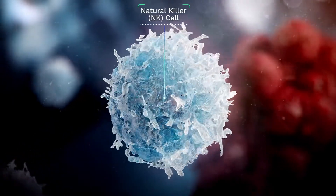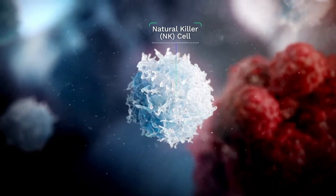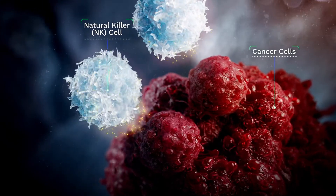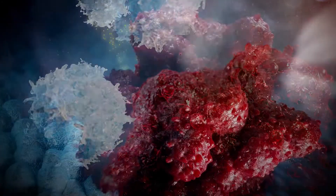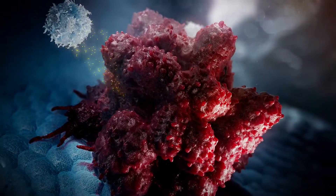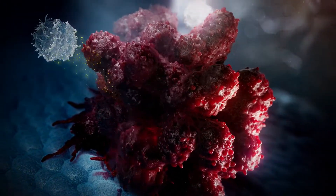Meet the natural killer cell. As your immune system's first line of defense, it has an innate ability to rapidly detect cancer cells and destroy them through the release of substances such as granzymes and cytokines. But sometimes, a combination of cancer cells adapting and the patient's immune system weakening allows them to avoid detection and multiply.